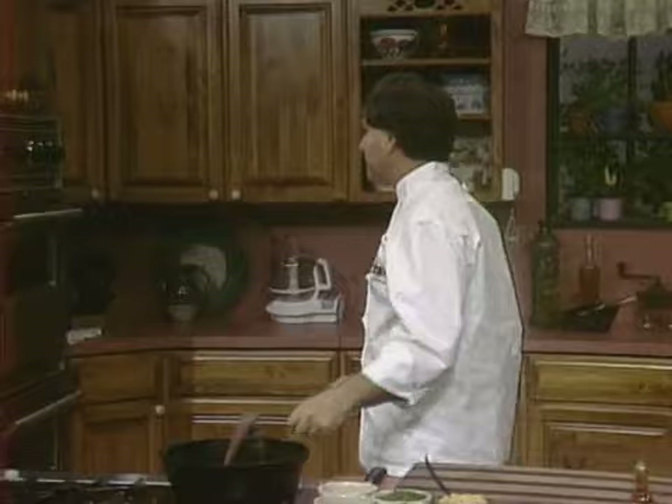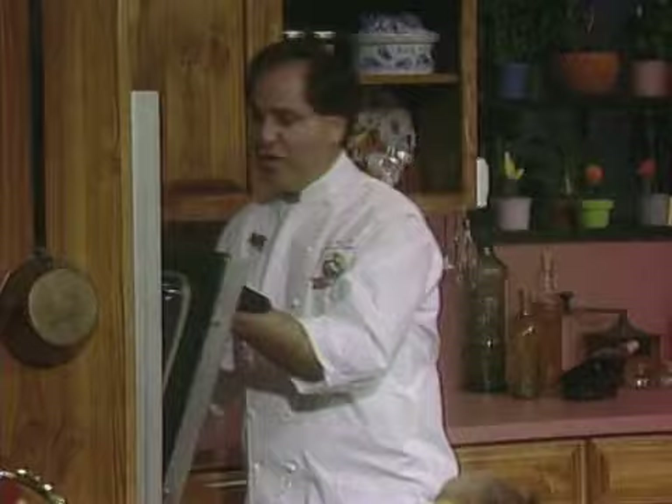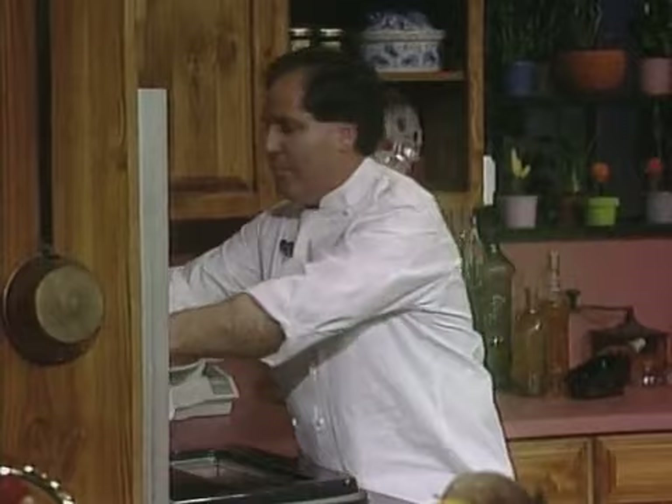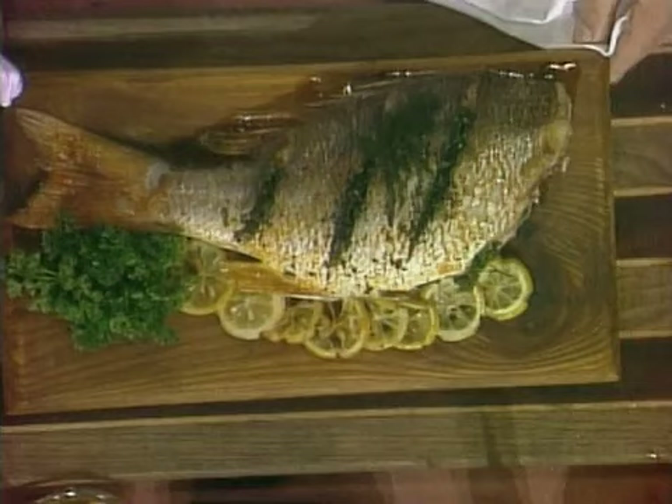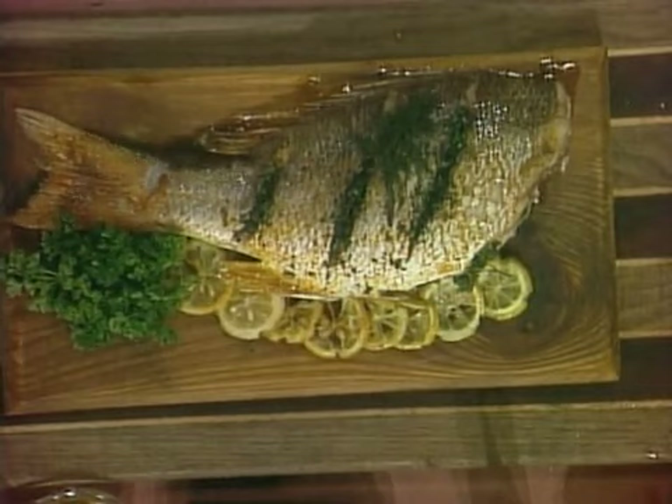I have one already in the oven to show you what it's going to look like done. I like to cook it directly on the board and present it at the table right on the board. Look at that nice fillet of snapper — perfectly cooked on a nice piece of wood. You can use any wood indigenous to your area. We really like cedar and cypress here, but I've had oak and pecan, and it's wonderful for baking fish like this.